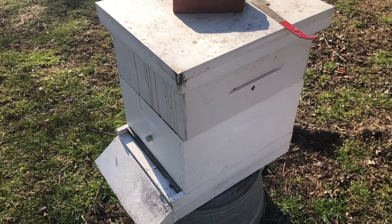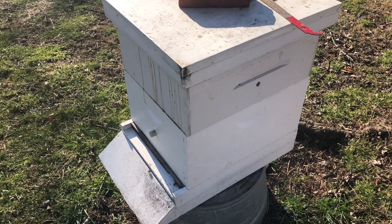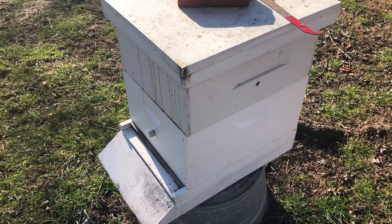March 3rd, 2021. 52 degrees. Quick beehive update.